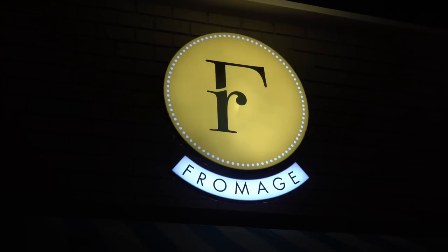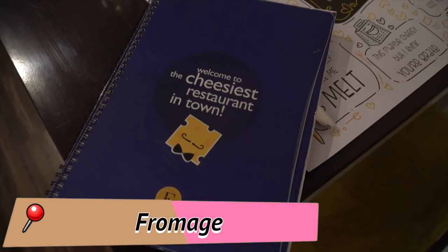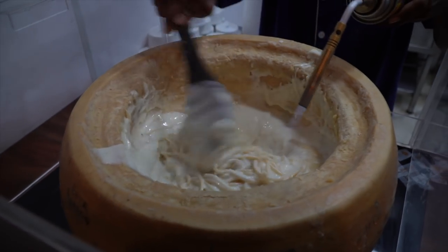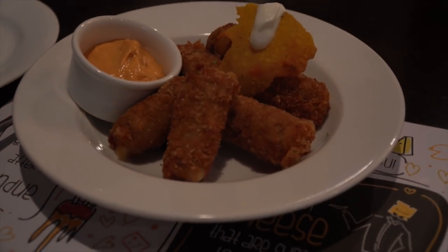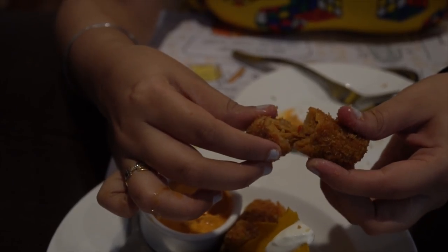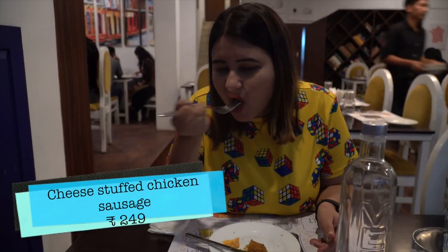So for dinner, I went to this place called Fromage. This place is actually very popular in Chennai and it's also called the cheesiest place in town. That's why there are a lot of food items here with a lot of cheese. I started off with some cheese-stuffed chicken sausages as a starter — it was deep-fried chicken sausages with a lot of cheese in the middle. It was so crispy, so delicious, had that smoky flavor. Absolutely loved it.